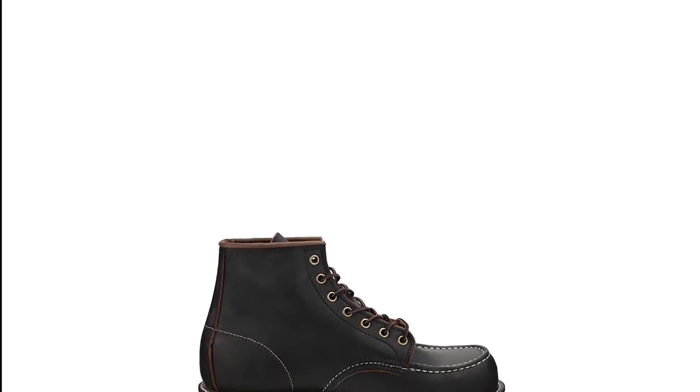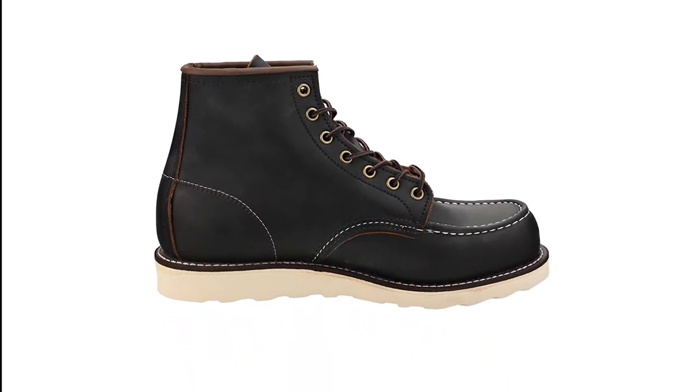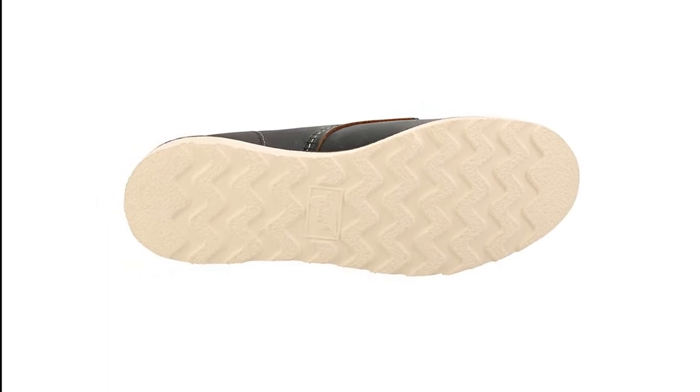Another essential feature of the boot is its Norwegian welt construction. This mechanism helps produce shoes that are water-resistant, heavy-duty and comfortable. For almost a century, these shoes have been producing top-of-the-line work boots and shoes.